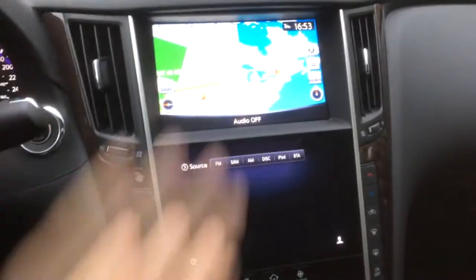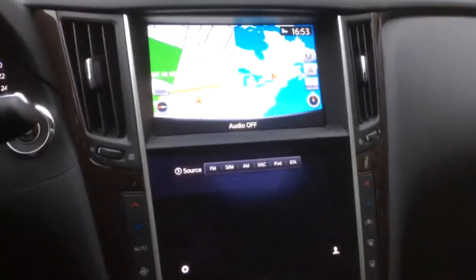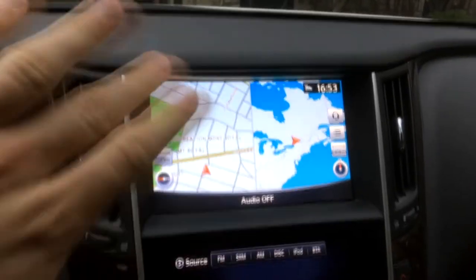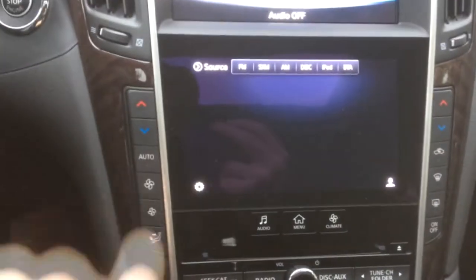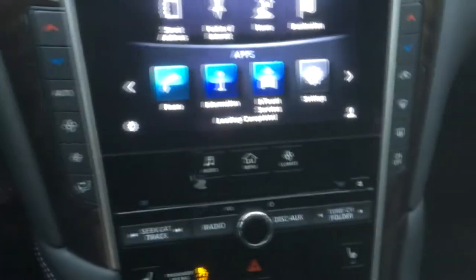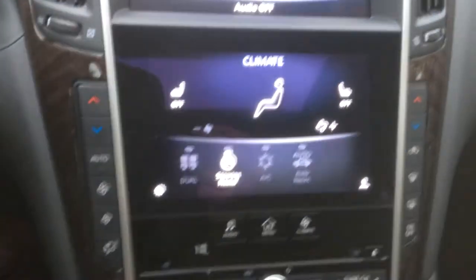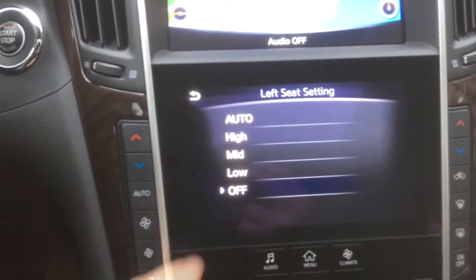Starting off with the center console and the screens — yes, screens. This car for some reason has two center screens. The top screen controls the navigation, that's it, and when you put it in reverse you get the 360 camera. The bottom one controls everything else: you have the audio, your home button with all your apps, and your climate controls.